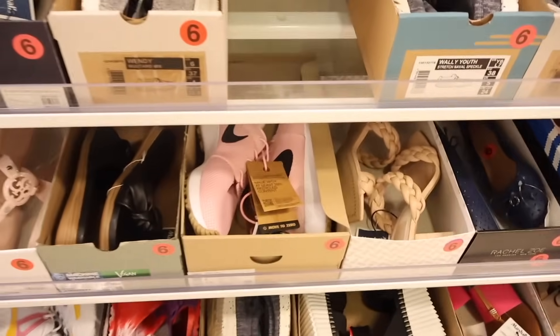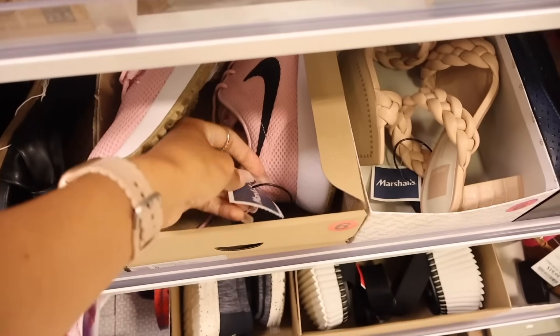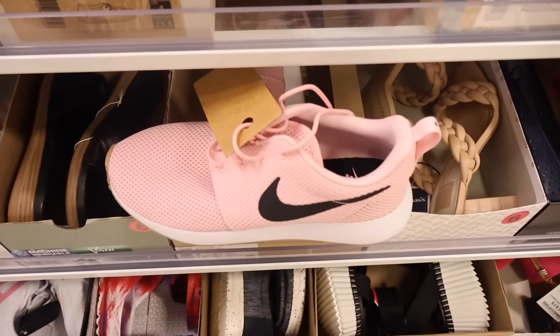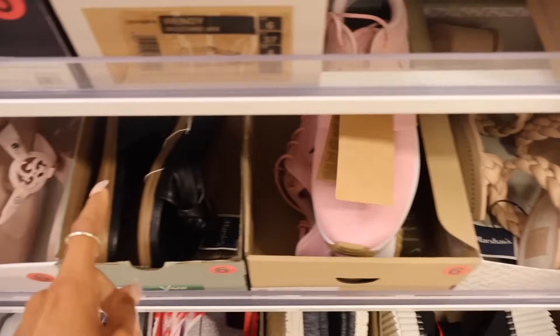I really want to look out for Free People, but look how cute these Nike pink shoes are - these are actually so cute. Only $30 for Nike - like what? This location definitely has really good deals. Other locations are way more expensive, so really cool.